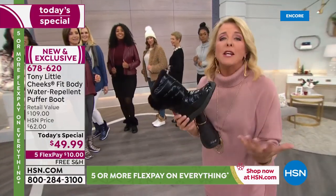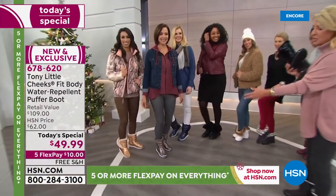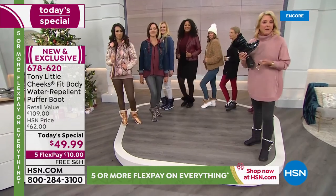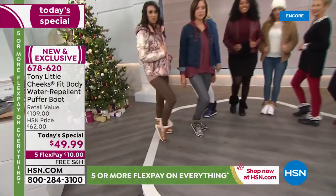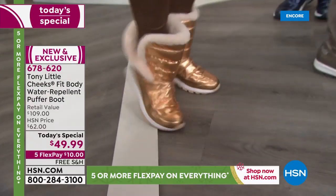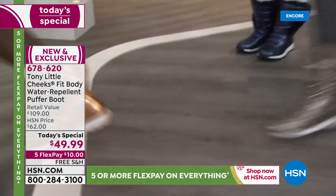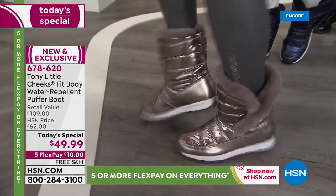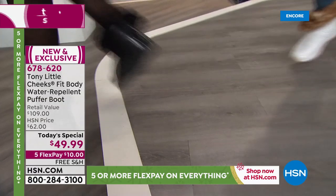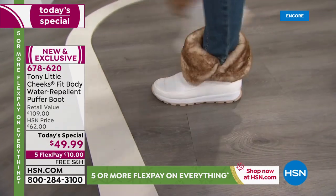Your feet don't get tired and they don't overheat. This is your chance to get them — we all need a winter boot. Why wear something clunky and ugly and heavy when you've got this option? On flex pay, you have five months to pay it off and you'll only spend ten dollars tonight, with free shipping — this is a one-day deal. The white is going to start losing sizes soonest, so if you're going for the white, move quickly.